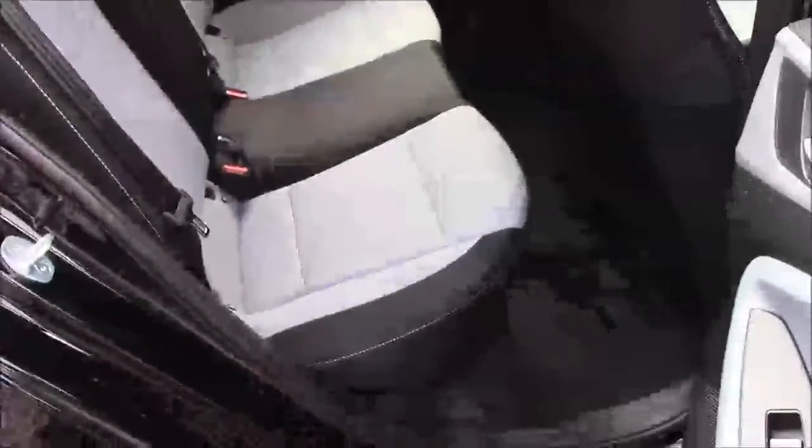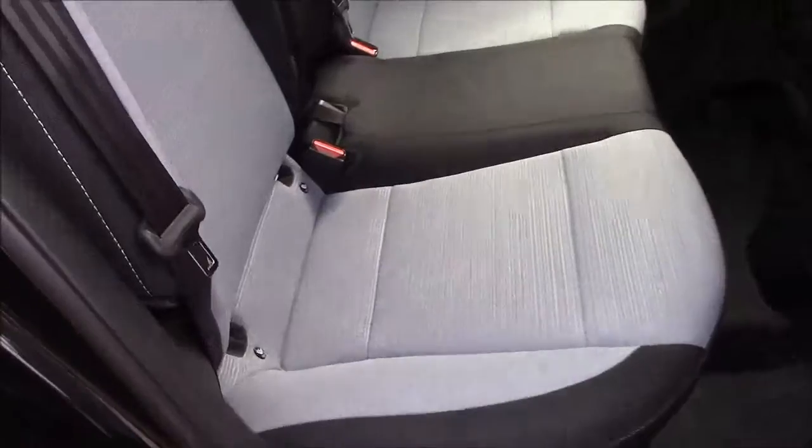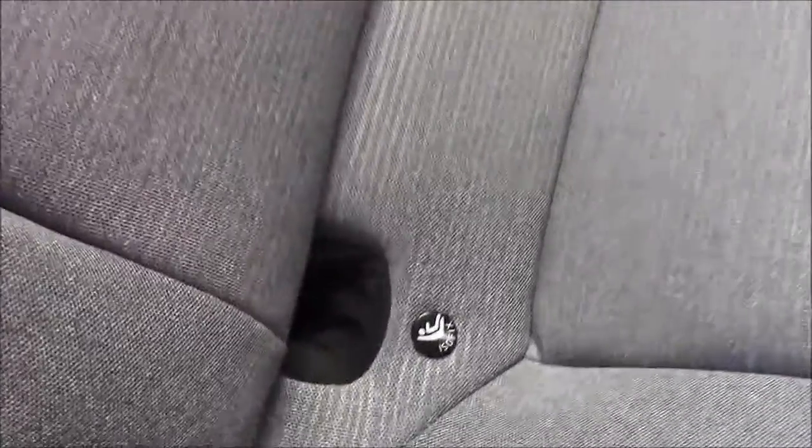Moving into the rear of the vehicle, we have a cloth interior that runs right the way throughout. We have three-point seat belts and three headrests which all come with ISOFIX. We also have some additional storage in the back of the front passenger seat and we have plenty of legroom.